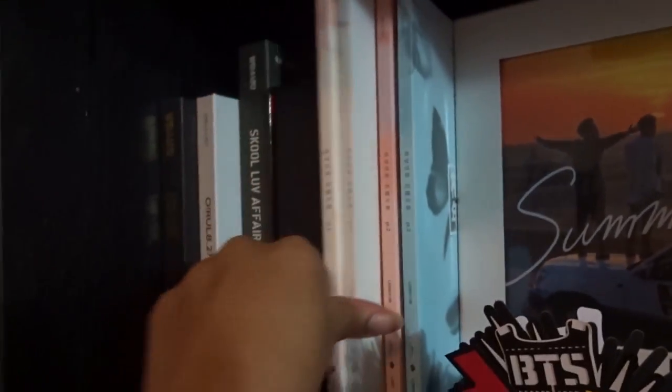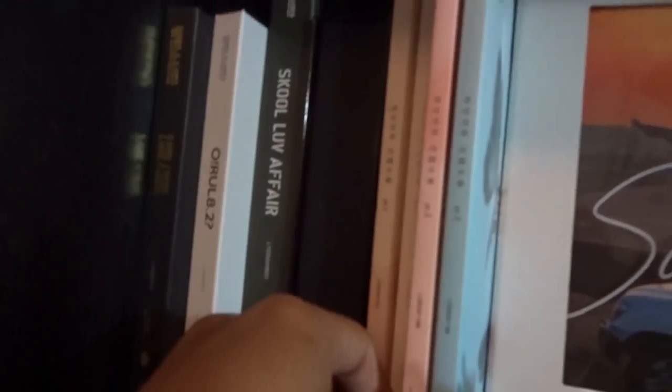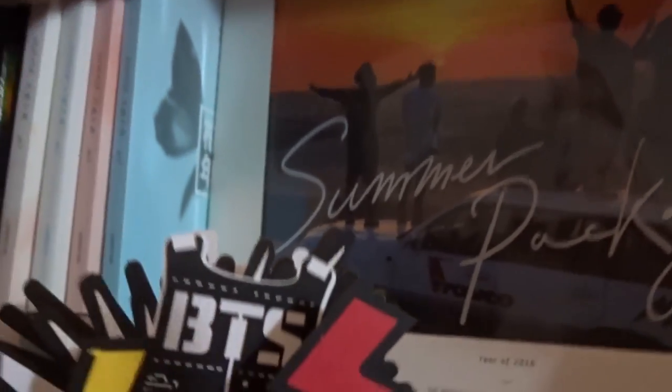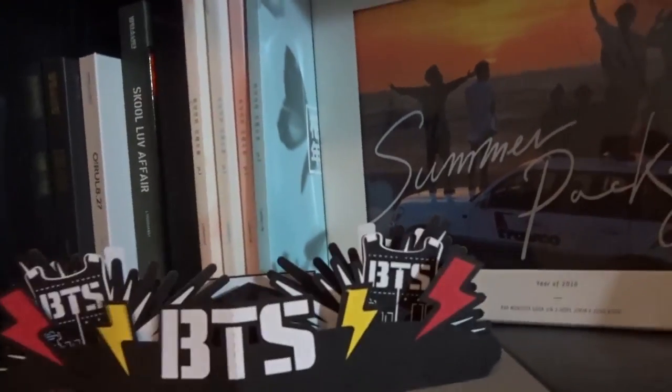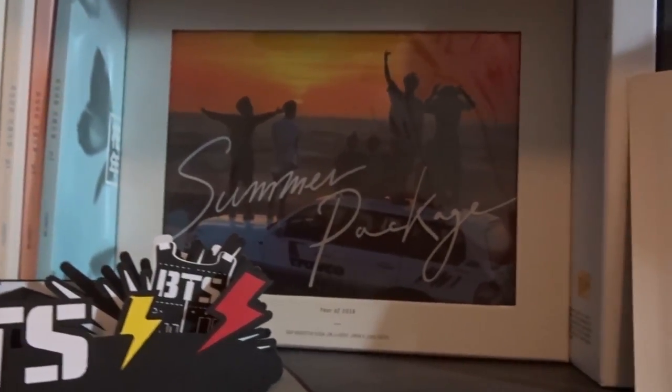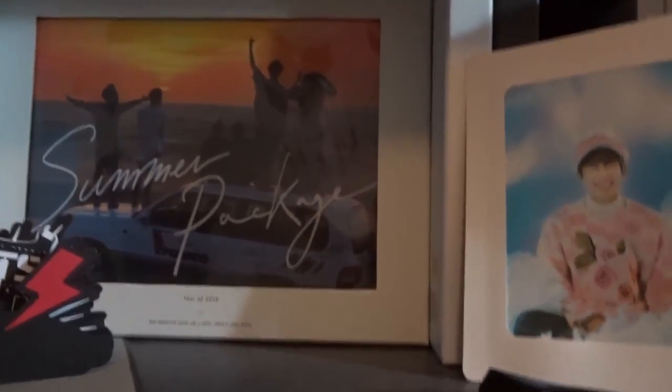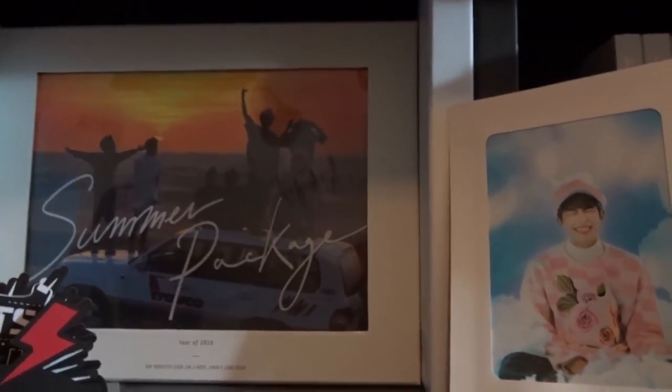Then we have the HYYH series. We have Part One — I have both versions — and then Part Two, both versions as well. I don't want to move this too much because it'll move the Summer Package, which is the first summer package I bought from them. That was the one when they went to Dubai, released in 2016. I put it there as a space filler since things couldn't fit on one shelf anymore and I needed to take up two shelves.